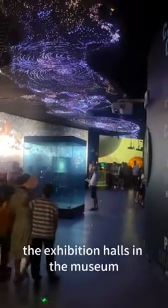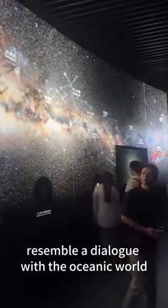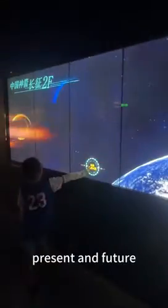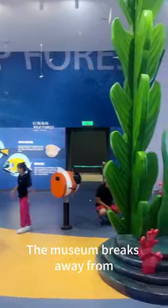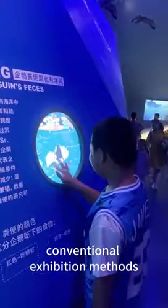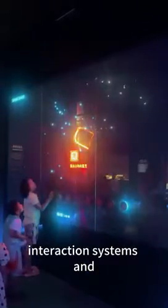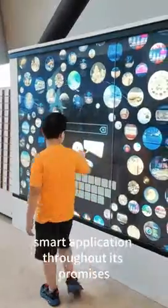The exhibition halls in the museum resemble a dialogue with the oceanic world, encompassing the past, present, and future. The museum breaks away from commercial exhibition methods, seamlessly incorporating multi-medium interaction systems and smart applications throughout its premises.